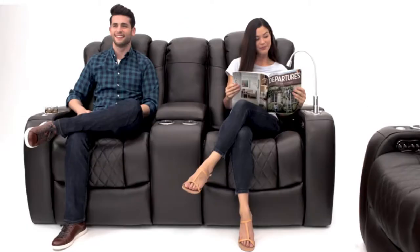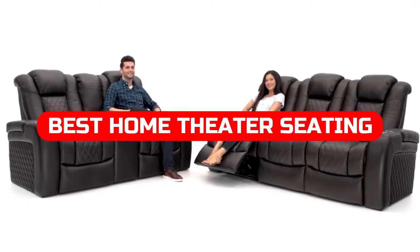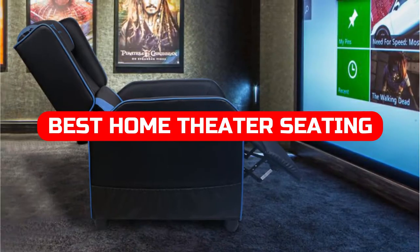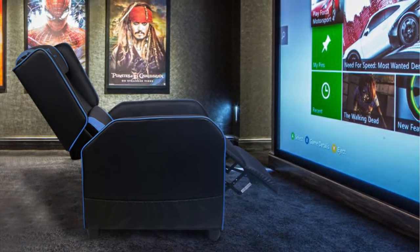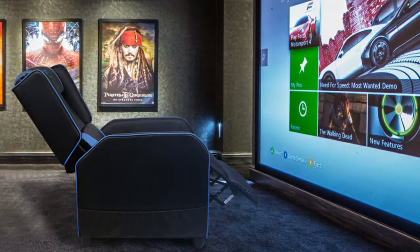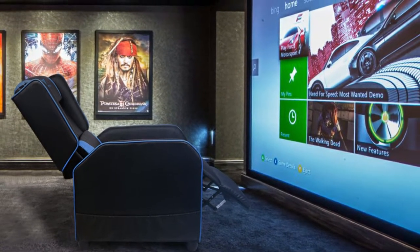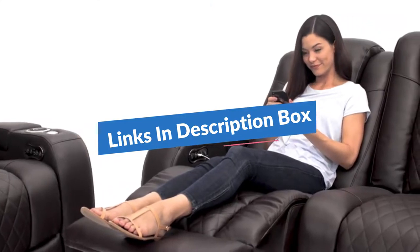Looking to upgrade your home theater seating? Check out our picks for the best home theater seating for 2022. Whether you're looking for a comfortable and affordable option or something that will impress your friends and family, we've got you covered. Be sure to check out our top picks in the description box — we have included links. Let's get started.